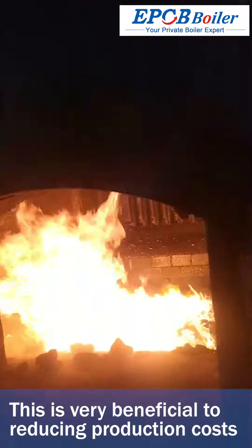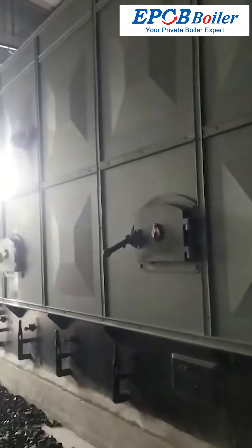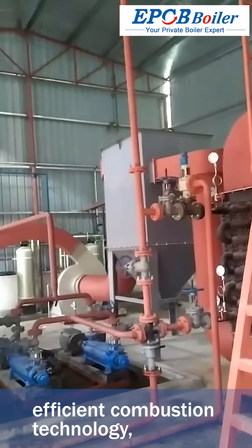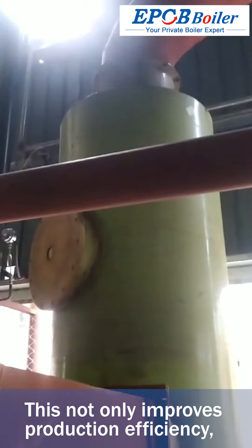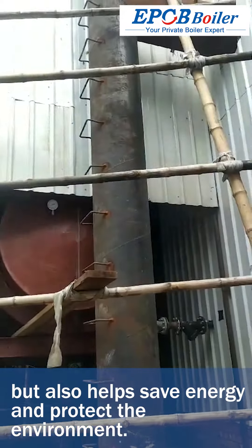This is very beneficial to reducing production costs and protecting the environment. The boiler produced by EPCB is an excellent boiler system with solid structure, efficient combustion technology, advanced control system, and excellent energy-saving performance. This not only improves production efficiency but also helps save energy and protect the environment.